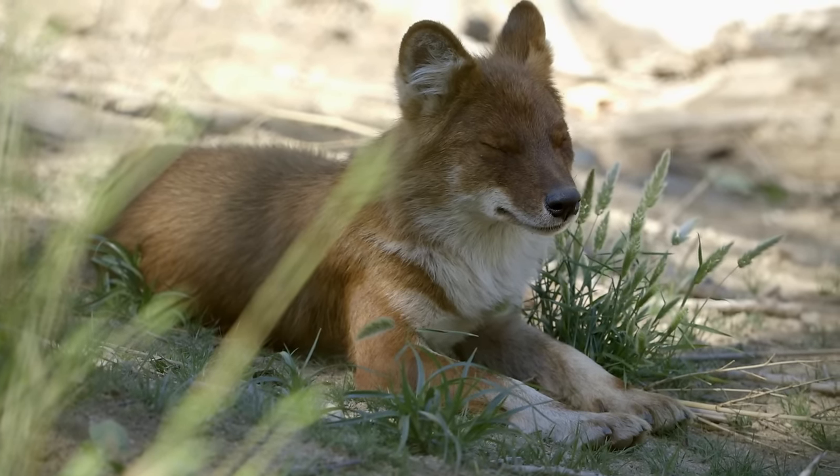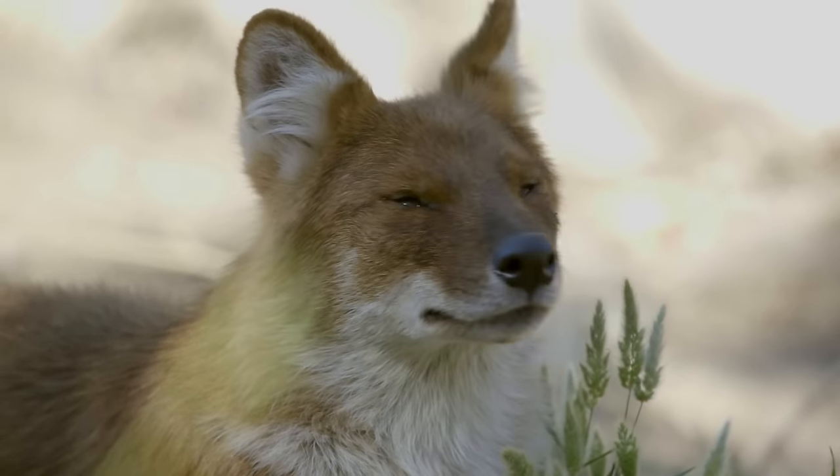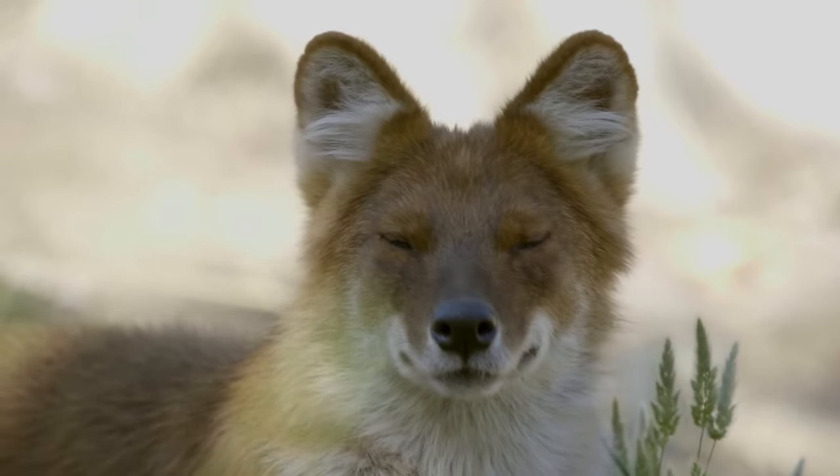Coming soon you'll be able to see the dolls behind the scenes here at the Safari Park. We offer a number of different tours which will get you up close and personal with our animals.